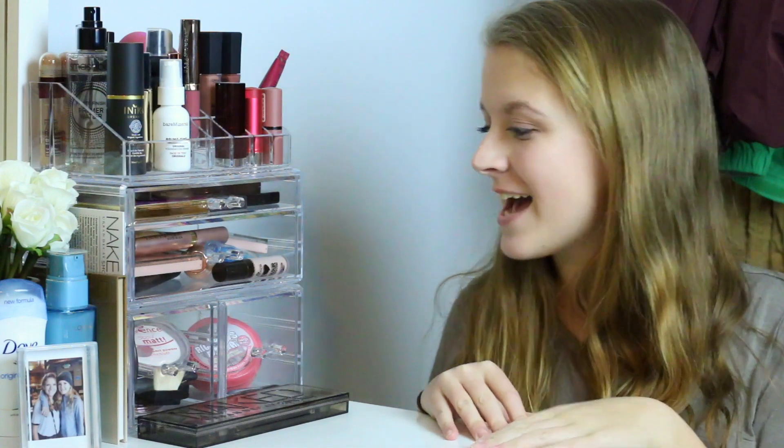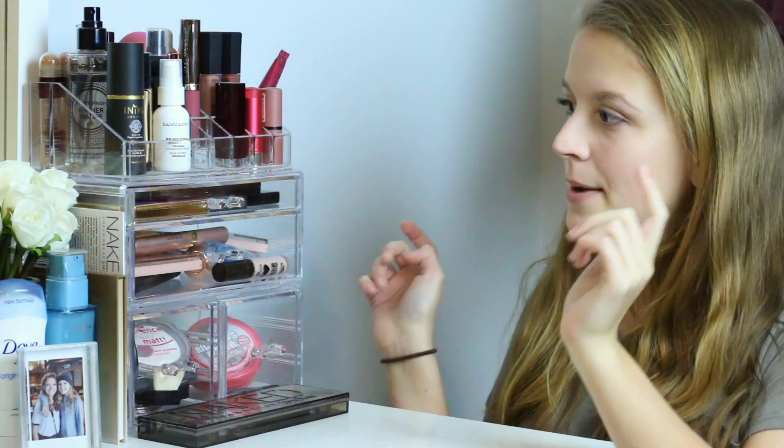You can send me any letters or packages to that address, and I would love to open them on camera and reply to you — so much fun. So without further ado, let's get into the video. Okay guys, so I know this is a little bit of a weird setup, but this is my makeup organization.